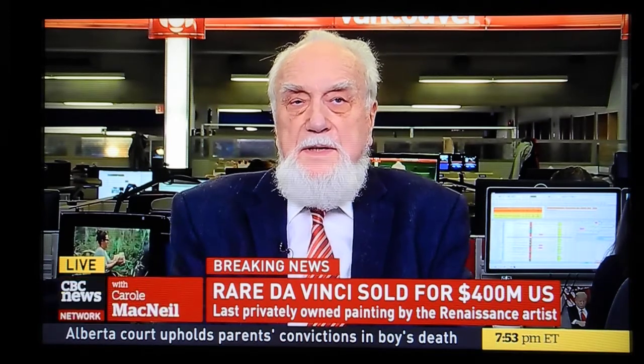Things turn up in the weirdest places. This one had apparently been sold for fifteen pounds at some point, then sold for ten thousand dollars in America, and then the price went up and up and up. How influential is Leonardo da Vinci today?